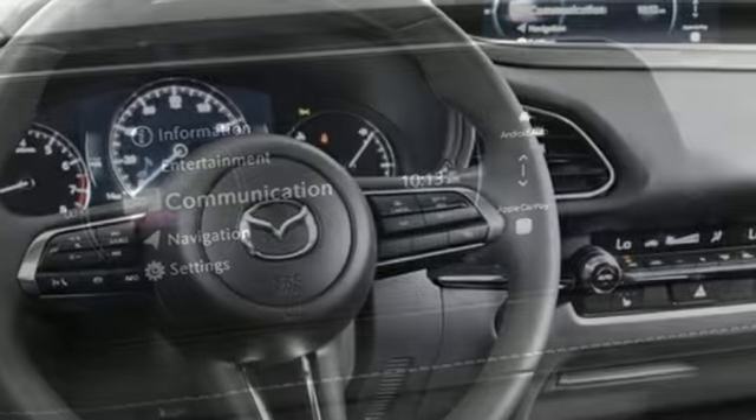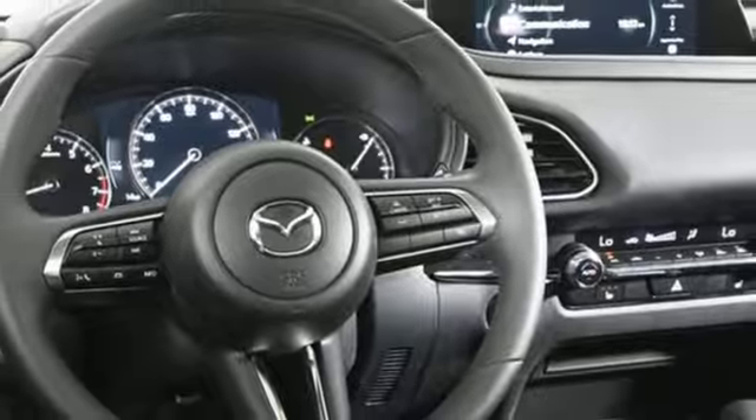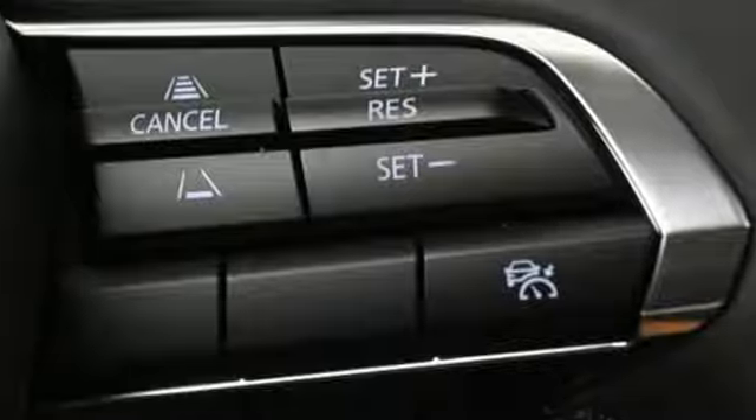Additional features include external memory control, aluminum wheels, smart device remote engine start, and LED low and high beam headlights.